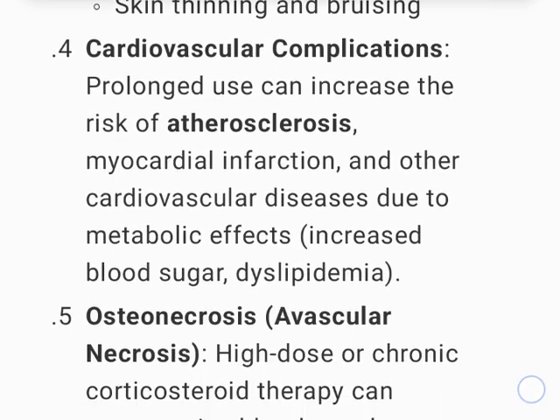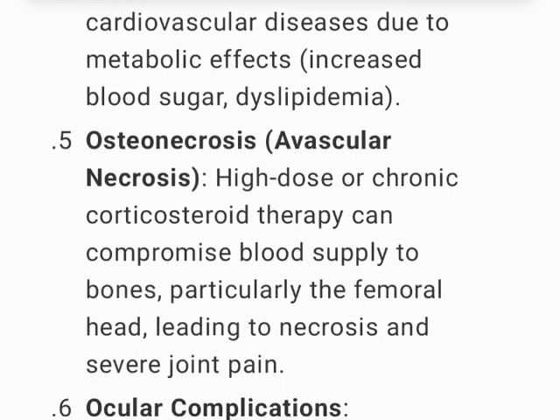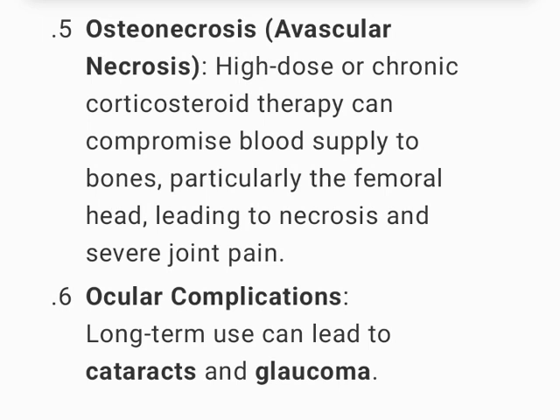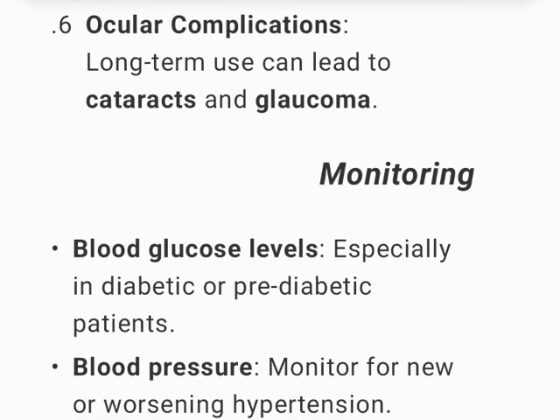Cardiovascular complications — prolonged use can increase the risk of atherosclerosis, myocardial infarction, and other cardiovascular diseases due to metabolic effects such as increased blood sugar and dyslipidemia. Osteonecrosis/avascular necrosis — high-dose or chronic corticosteroid therapy can compromise blood supply to bones, particularly the femoral head, leading to necrosis and severe joint pain. Ocular complications — long-term use can lead to cataracts and glaucoma.